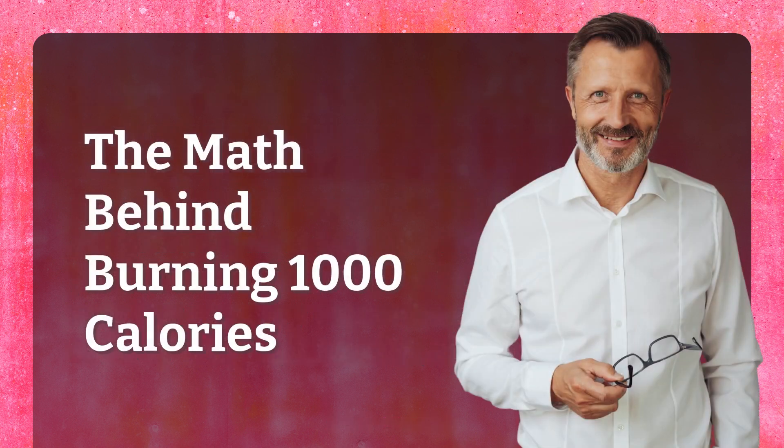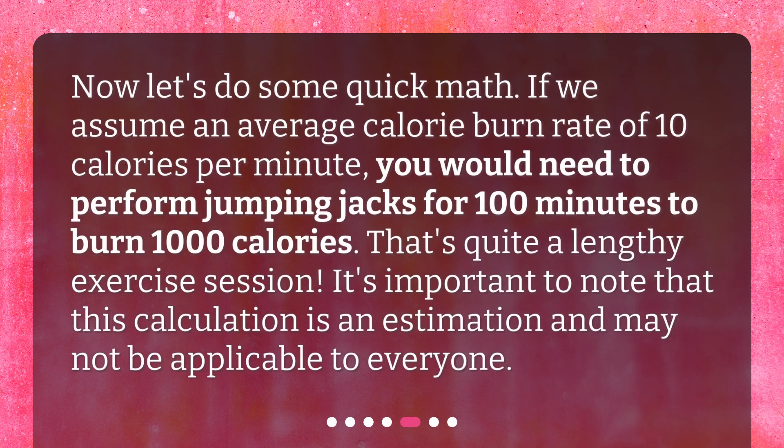The math behind burning 1,000 calories. Let's do some quick math. If we assume an average calorie burn rate of 10 calories per minute, you would need to perform jumping jacks for 100 minutes to burn 1,000 calories. That's quite a lengthy exercise session. It's important to note that this calculation is an estimation and may not be applicable to everyone.